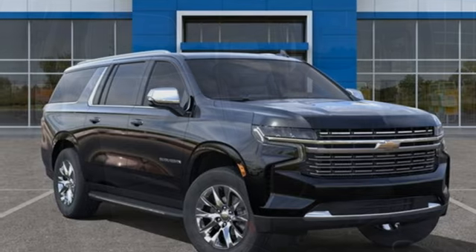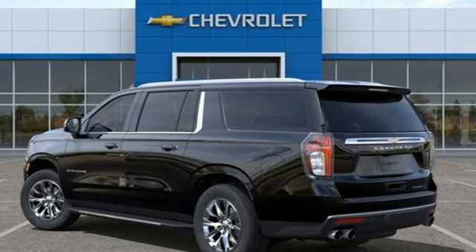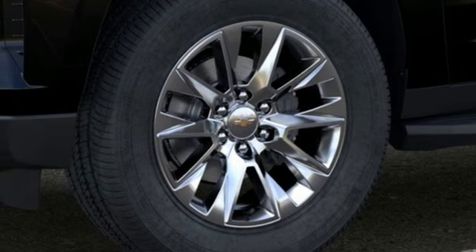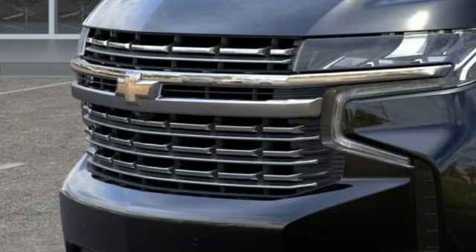V8 engine. Dual zone climate control. Integrated navigation system with voice activation. Auto dimming rear view mirror. Heated steering wheel. Wi-Fi hotspot. Streaming audio. Hands-free liftgate. Memory exterior door mirror settings. And heated and ventilated leather bucket seats.